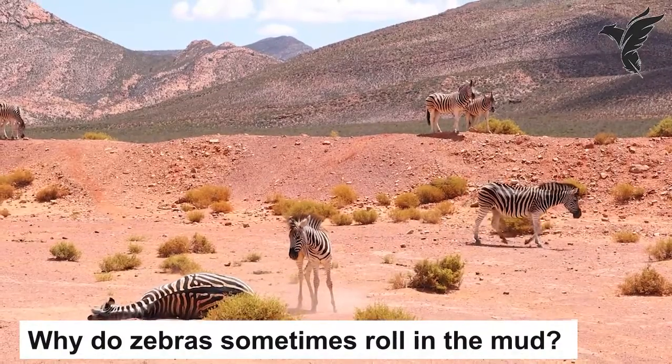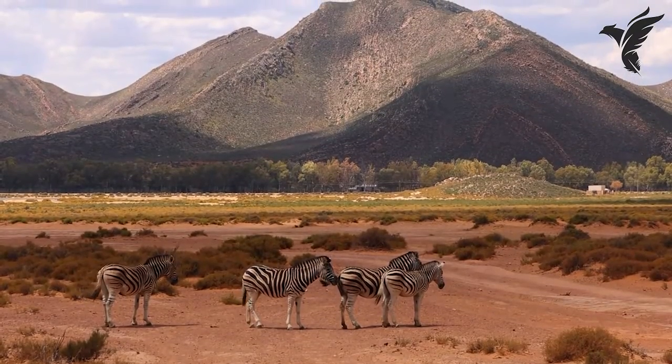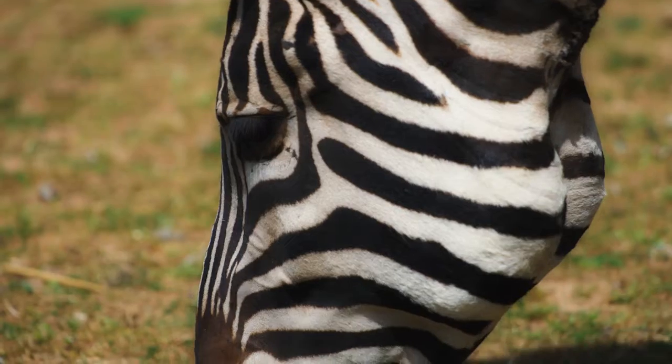Why do zebras sometimes roll in the mud? Zebras sometimes roll in the mud to cool off and protect themselves from the sun. The mud acts as a natural sunscreen and helps to keep their skin moist and hydrated.